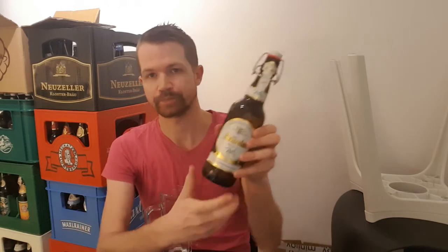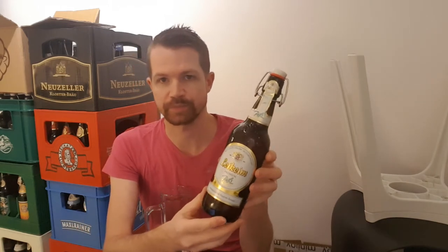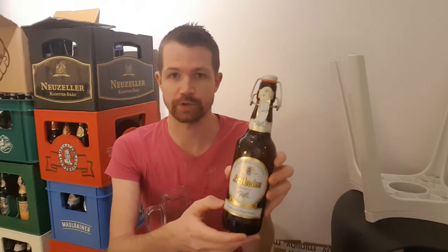Hi everyone, welcome back to my channel for another interesting beer review and another Pils from Bavaria. This is from the Privatbrauerei Leichheim in Altenkornstadt, so it's from Upper Franconia in Bavaria, and it's quite good looking.